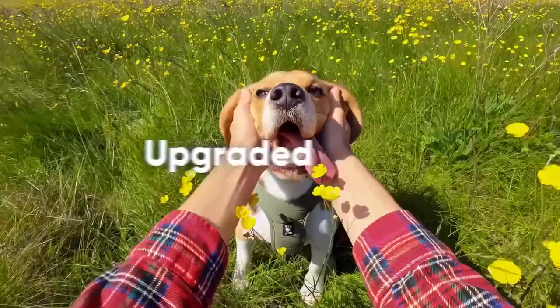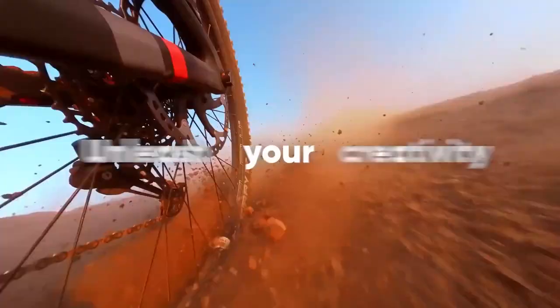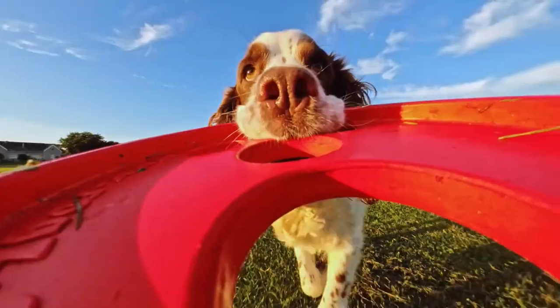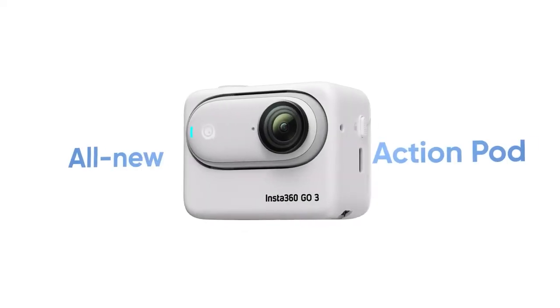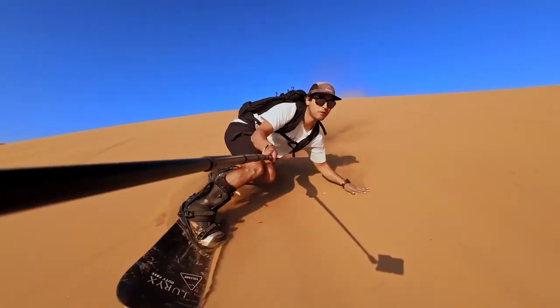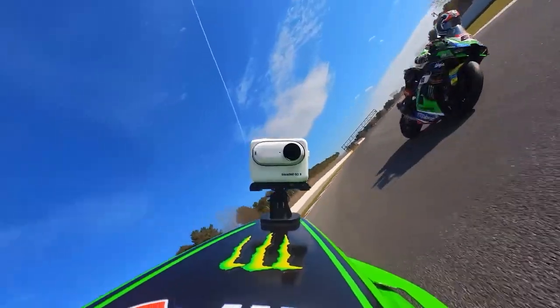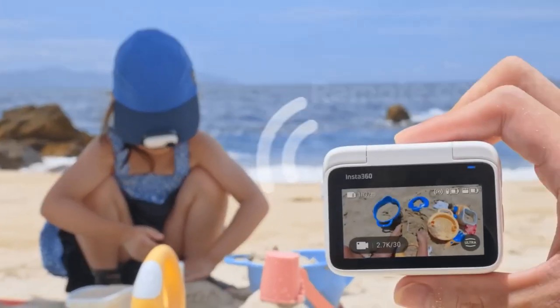Discover the ultimate companion to capture life's thrilling moments — the Insta360 Go 3 Action Camera. Elevate your videos with mesmerizing 2.7K quality and hands-free POV shots that bring every detail to life. Whether you're conquering trails or capturing your furry friend's antics, the Go 3 ensures you never miss a beat. Its innovative magnetic design offers limitless mounting possibilities using the magnet pendant and easy-clip accessories.